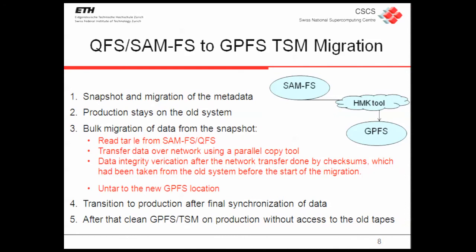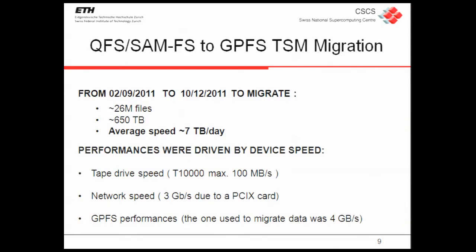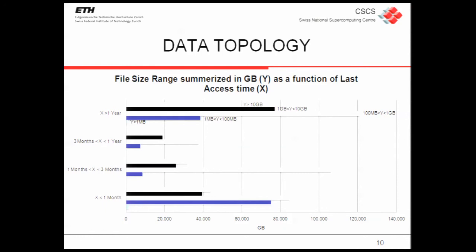After the migration, all the data were on disk, so we moved them from September to December — as I mentioned, 26 million files and 600 terabytes — with an average speed of 7 terabytes per day. This speed depends on tape drive speed, network speed, and GPFS performance. The tape drive speed was roughly 100 megabytes per second, but the bottleneck was the network: the server we had before GPFS was a Sun Solaris with PCIx, so only 3 gigabytes per second.